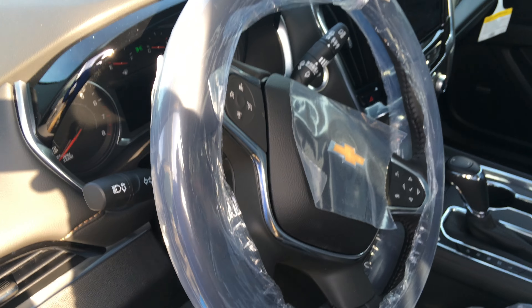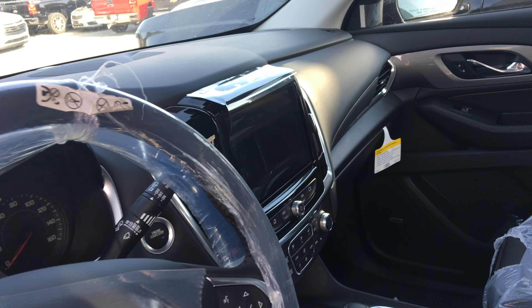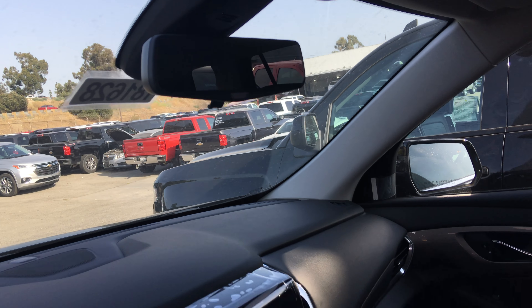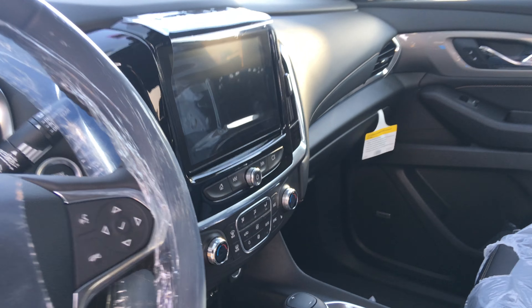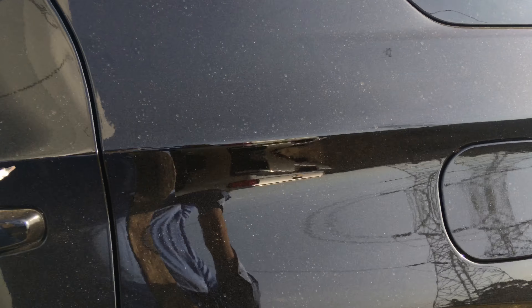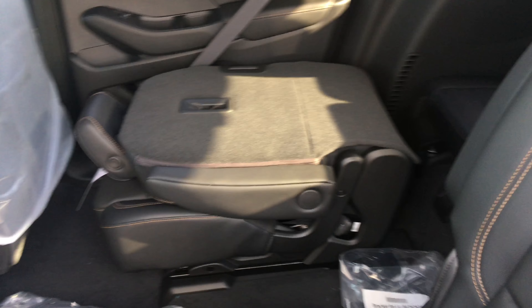It has cruise control, a digital rear view camera, Apple CarPlay and Android Auto, and front and back AC control. In the back we have captain seats, leather trim, and USB ports on both sides.